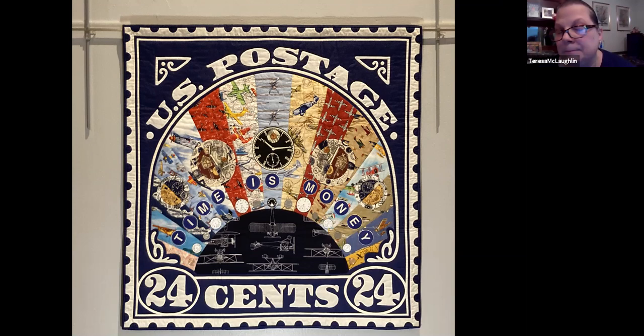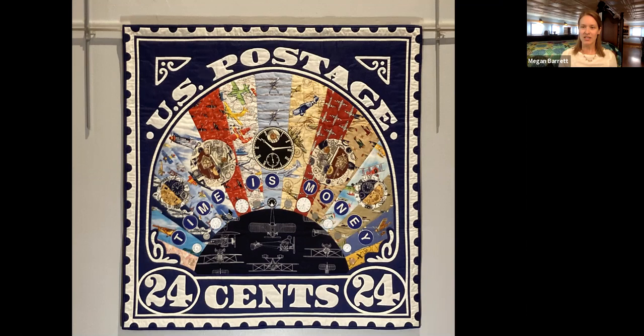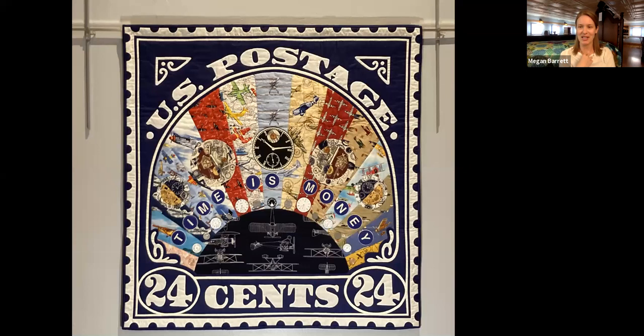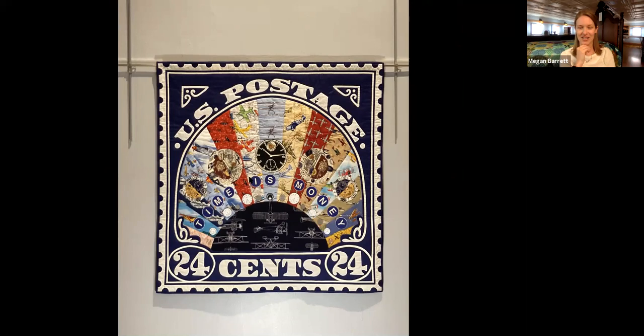The quilt was made for the guild's traveling exhibit 'Time Squared' — a play on Times Square — where each piece had to relate to time, squares, or Times Square itself. Theresa's concept was that when you do something in haste, you spend exponential time correcting the error. The layout closely mirrors the actual stamp's arc and text; some lettering is stenciled, larger letters and numbers are appliquéd. The first airmail stamp sold for 24 cents — a significant price for 1918.